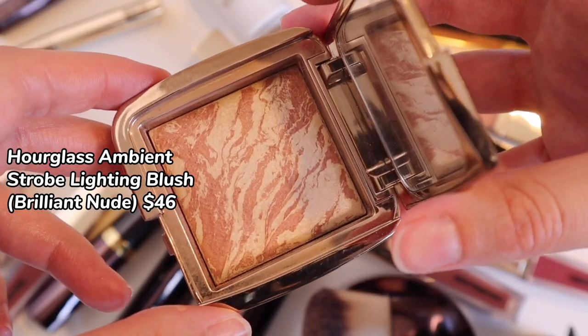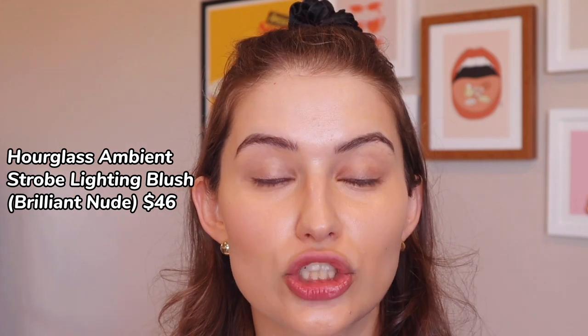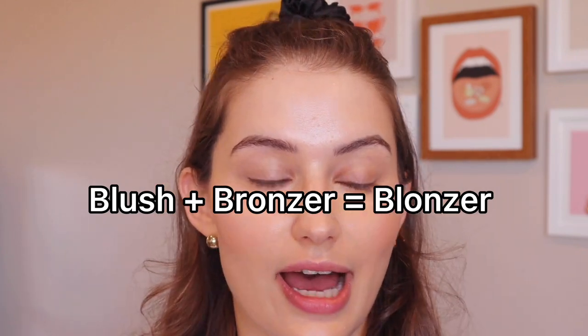On this side, I'm going to go in with a favorite of mine — the Ambient Strobe Lighting Blush in Brilliant Nude. These are not sold on Sephora anymore, but you can get them on Hourglass's website. For a skin tone similar to mine, this shade is like a blush, bronzer, and highlight in one. All of these blushes come beautifully marbled and very unique, with a little highlighter built in as well. It creates a multi-dimensional sheen. Hourglass powders are on another level — buttery soft, almost creamy. I highly recommend these.